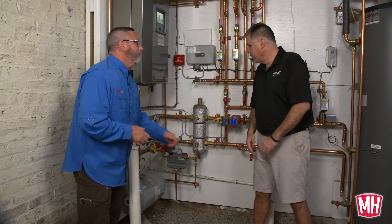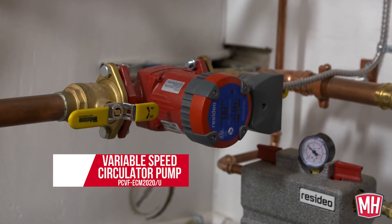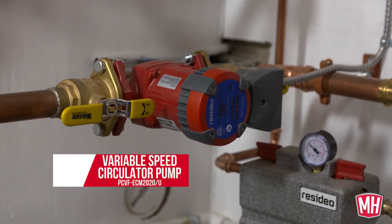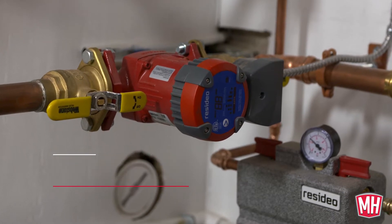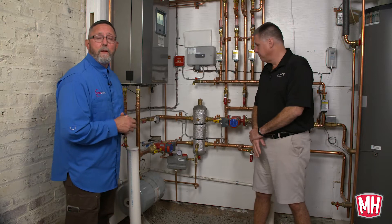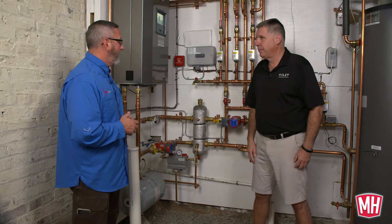Next up, for circulation I like the ECM pumps — high efficiency ECM, electronically commutated motor pumps. That's a new product for us and we like them. This has been in now for about six weeks and they work great. That variable speed circulator is also a new product for the Resideo Hydronics team — fantastic, doing exactly what's necessary. We look forward to success with that product.